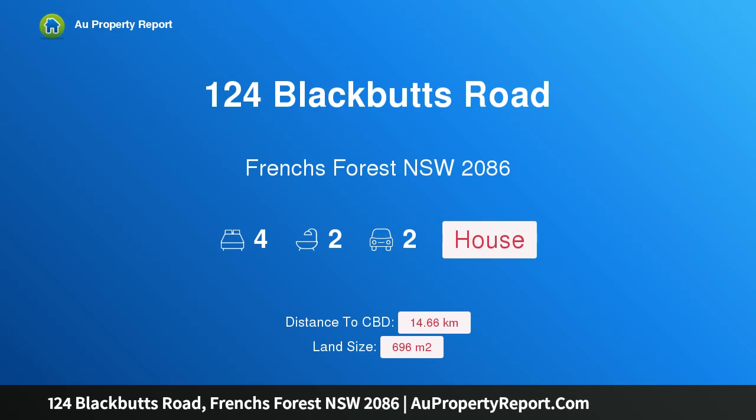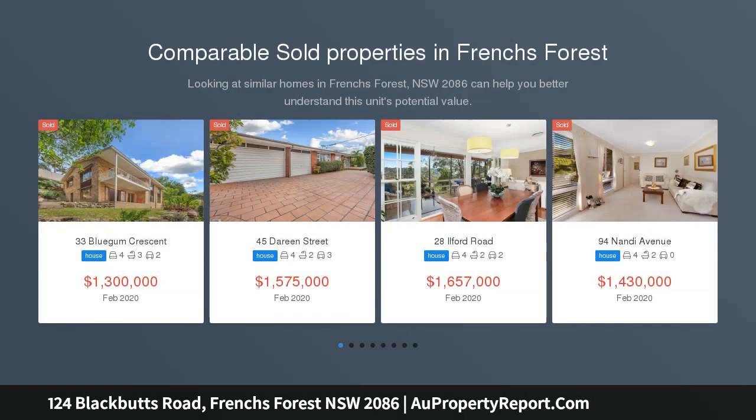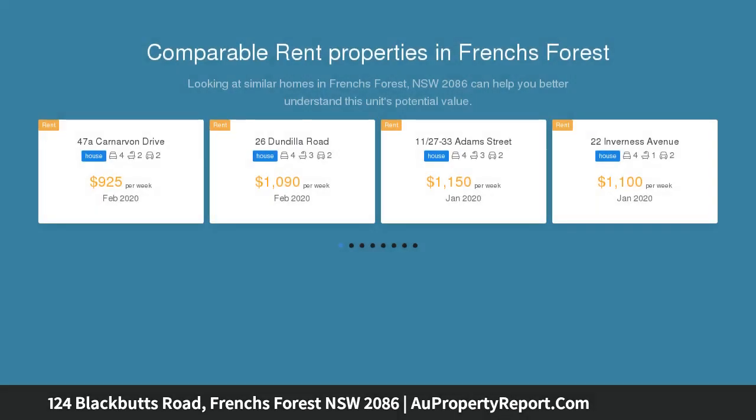Hi, I am glad to introduce property 124 Blackbutts Road, Frenchs Forest, New South Wales 2086. Spacious single level living with in-law accommodation — a fantastic lifestyle choice. Located on a large level block of 696 sqm is this beautifully presented family home, within easy walking distance to Glenrose Shopping Centre, city bus, local schools, Glenrose Theatre, sporting fields, library and dog park.